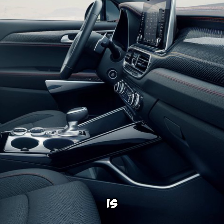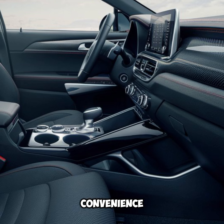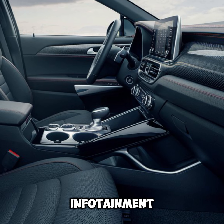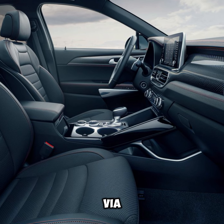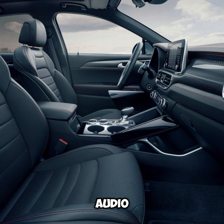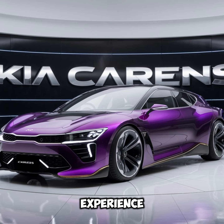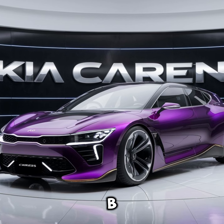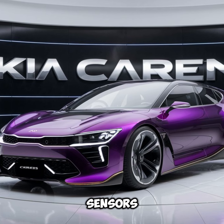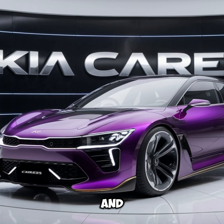Technology and features: The Kia Carens is equipped with a host of modern technology features designed to enhance convenience and safety. The infotainment system includes a large touchscreen display, smartphone integration via Apple CarPlay and Android Auto, and a premium sound system for an immersive audio experience. Safety features such as multiple airbags, ABS with EBD, rear parking sensors, and a rear-view camera provide peace of mind for drivers and passengers alike.